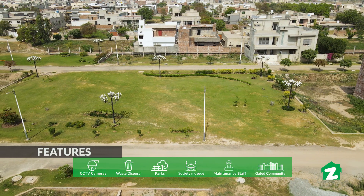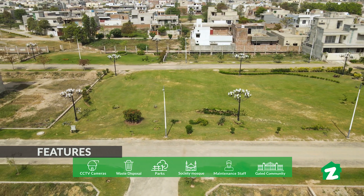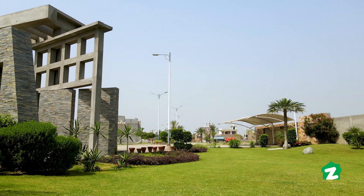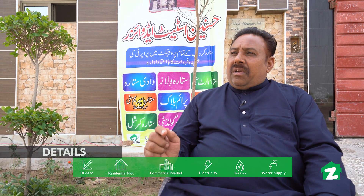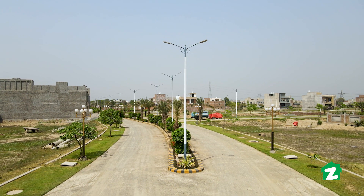The community is fully developed with carpeted roads, a park, and a mosque already built. The commercial hub is close to the main road from the expressway, making this a very promising location. I am pleased to cooperate with my clients and friends, including overseas clients.